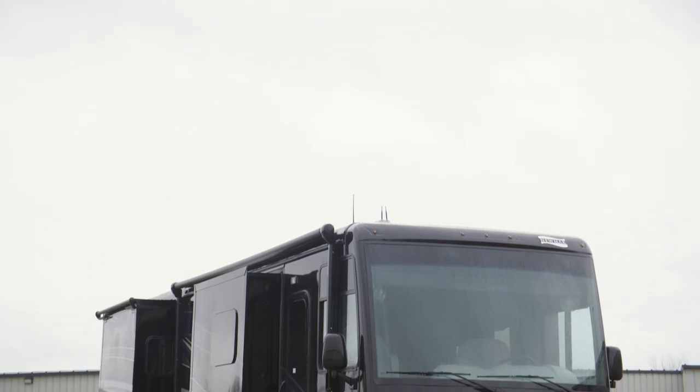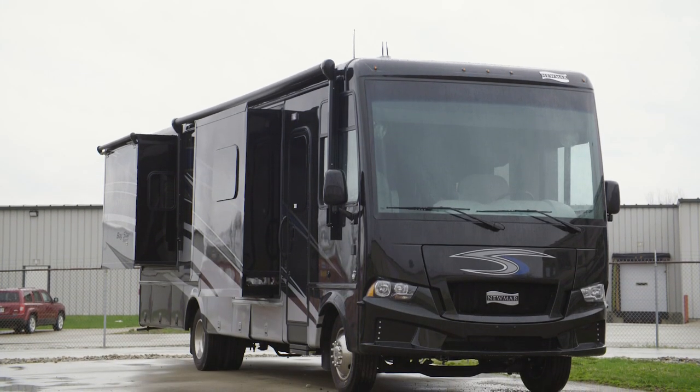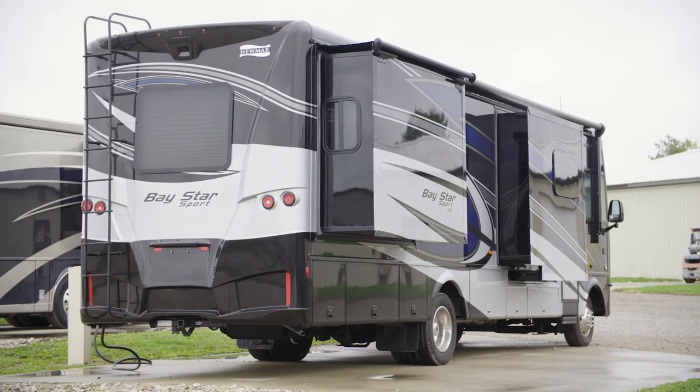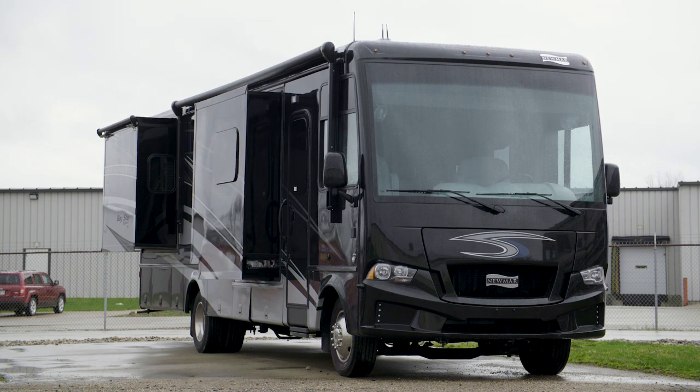The 2020 Baystar Sport is available in eight floor plans, ranging from 27 to 33 feet in length. Floor plan 3226, as seen here, measures 32 feet 11 inches, and it offers you three power slide outs.